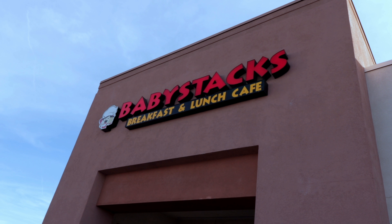All right, now here we are at Baby Stacks and we're gonna go get a table, have some brunch, get some coffee — because we need some coffee even though it's one in the afternoon. We're tired, it's almost two in the afternoon. All right, I'll see you inside.